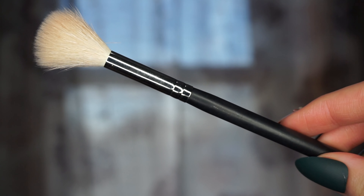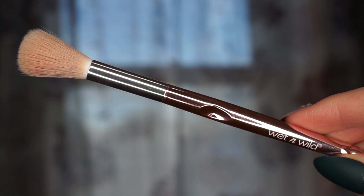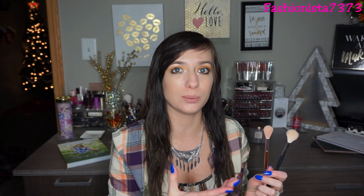I have three highlighting brushes and two are very similar. The first is the Morphe M510 brush, which is super popular on YouTube. The other I recently hauled is by Wet n Wild from their holiday collection brush set. They're very similar, but the Morphe is a little more fluffy while the Wet n Wild is a little more dense. I like the Wet n Wild because it packs on more product without having to dip multiple times.